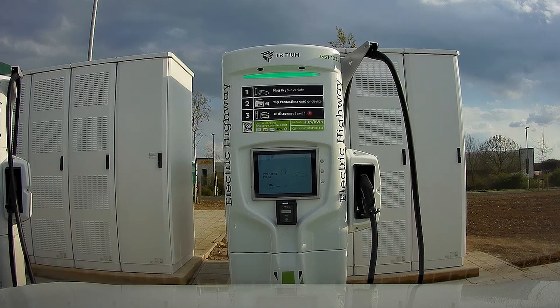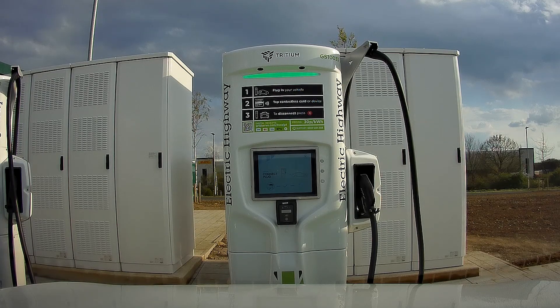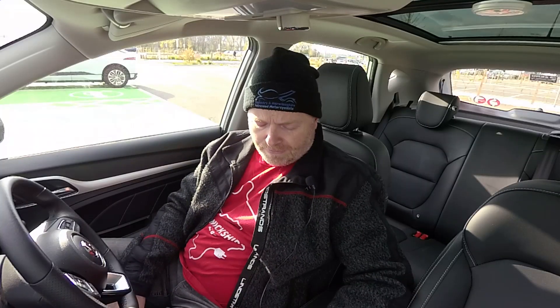Clear instructions: 1 — plug in your vehicle; 2 — tap contactless card or device; 3 — to disconnect, press the red cross. They are Tritium chargers, and my thoughts on Tritium chargers is they are excellent. Perhaps Ecotricity Electric Highway have turned it around — perhaps they will now have some of the best charge points. Let's give it a go.